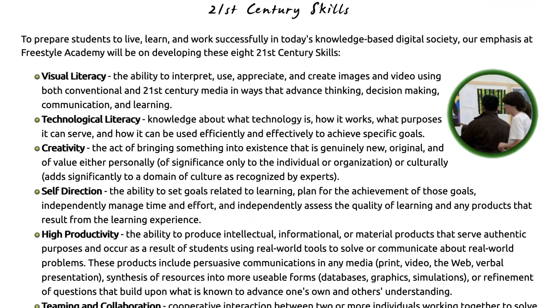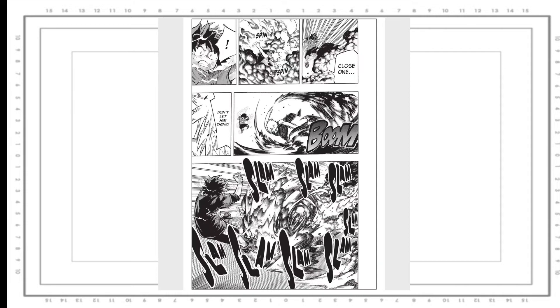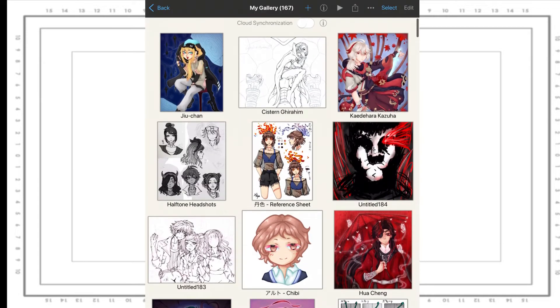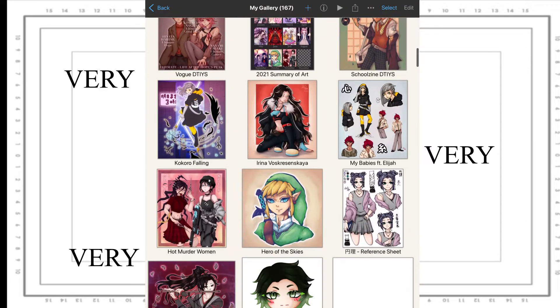If I'm going to connect it to the 21st century skills, I'd say the two that relate the most are technological literacy and high productivity. With this project, I wanted to learn better how to draw fight scenes in action, as well as be more productive with my drawings, since I draw things very, very, very slowly.